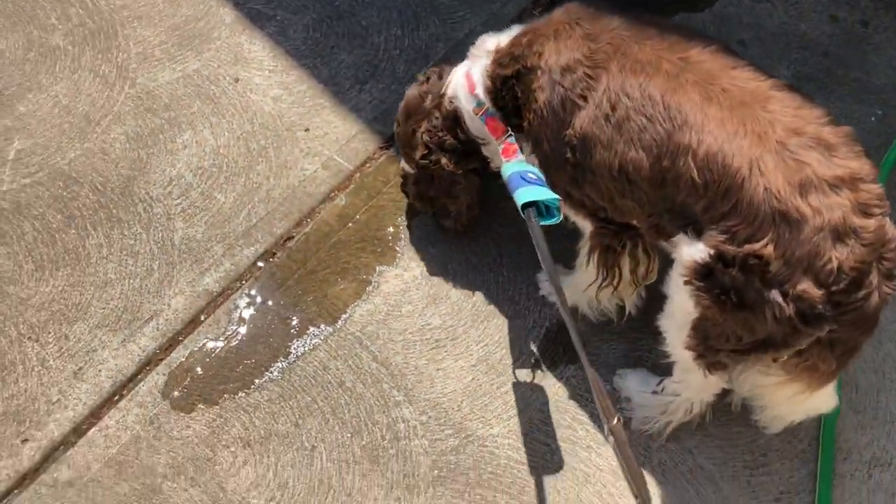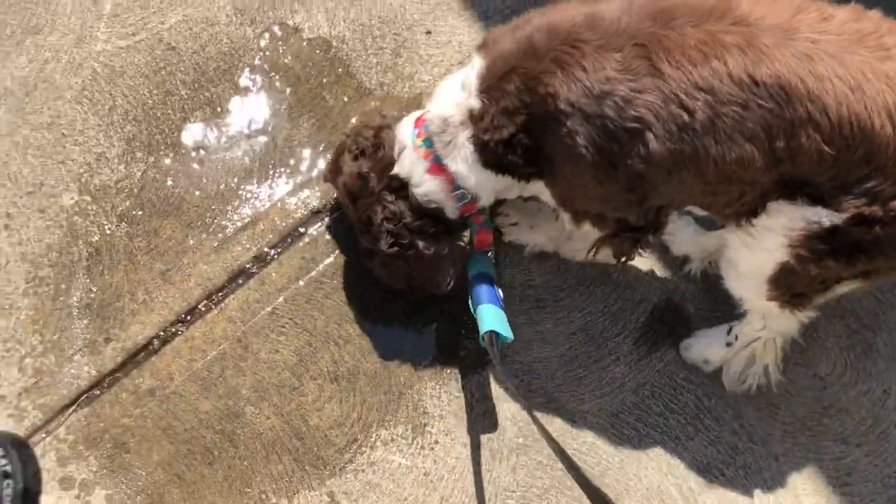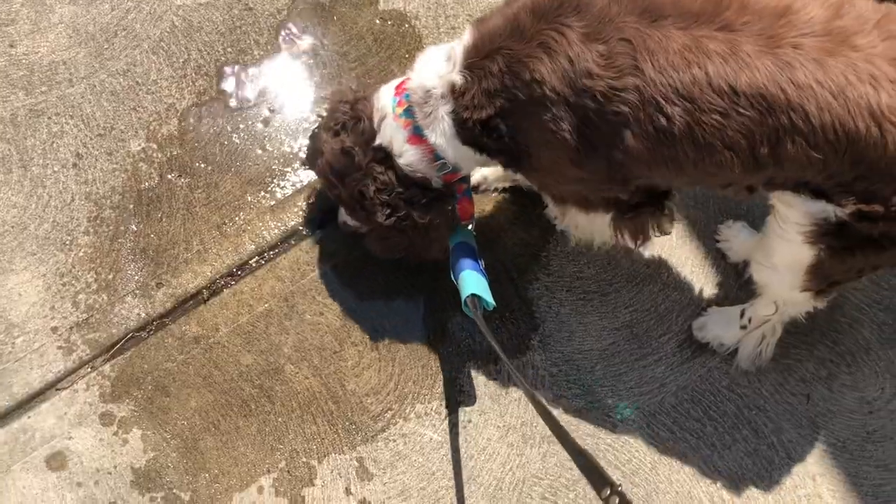I have to water the springer spaniel plant too. There you go, Scout. She likes to drink the water off the concrete.